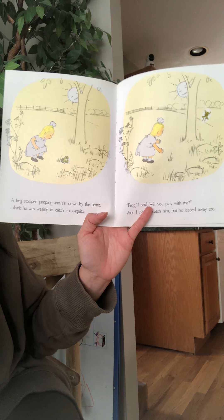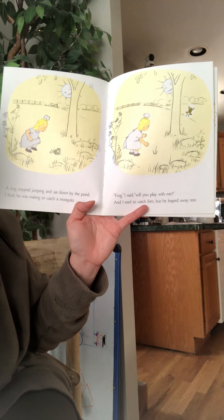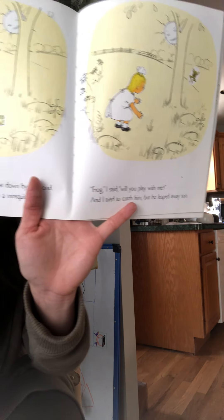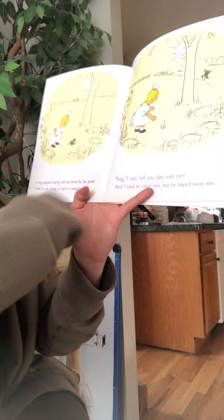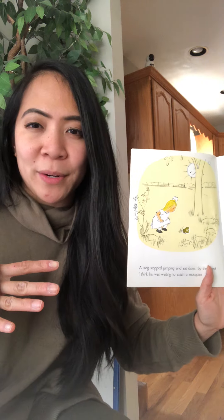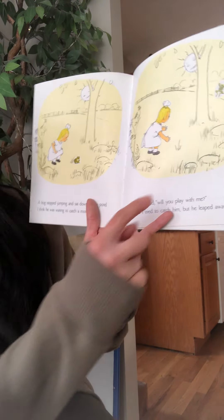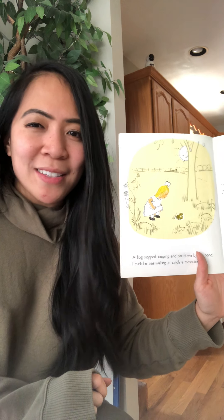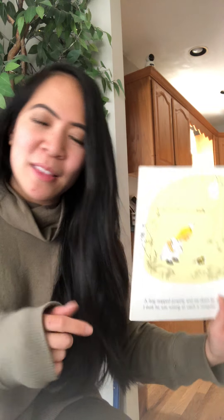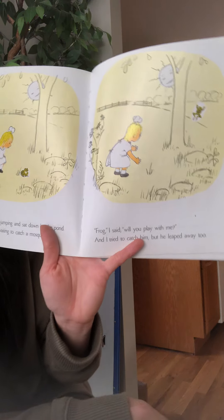A frog stopped jumping and sat down by the pond. I think he was waiting to catch a mosquito. Frog, I said, will you play with me? And I tried to catch him, but he leaped away too. A pond is a small body of water — not like an ocean, it's smaller than that. What was the frog waiting for? Mosquitoes! Those little flies that come out in the summertime when it's really hot, and they bite us and make us itch. And the frog took a giant leap, just like the grasshopper did.